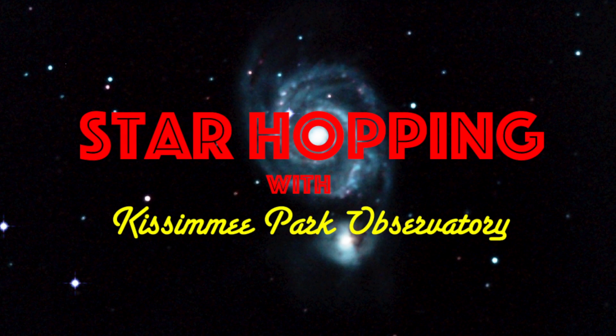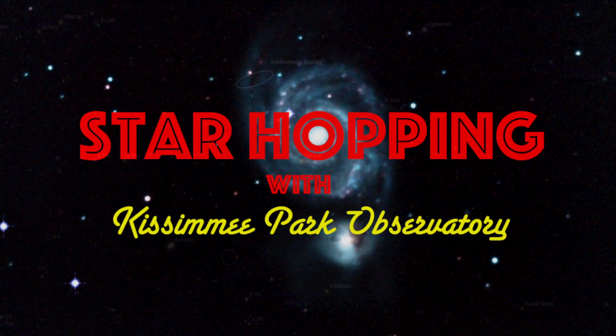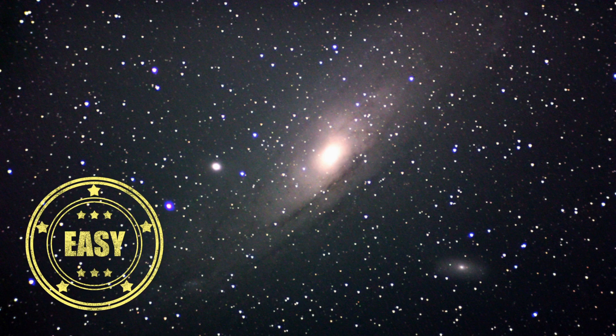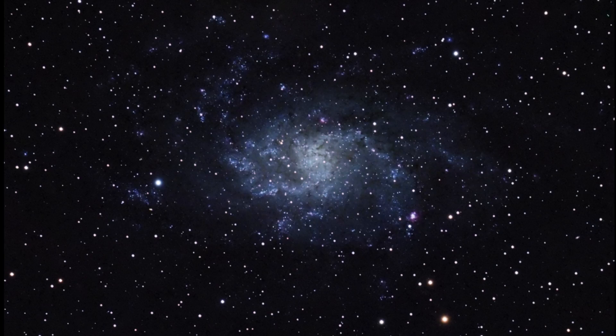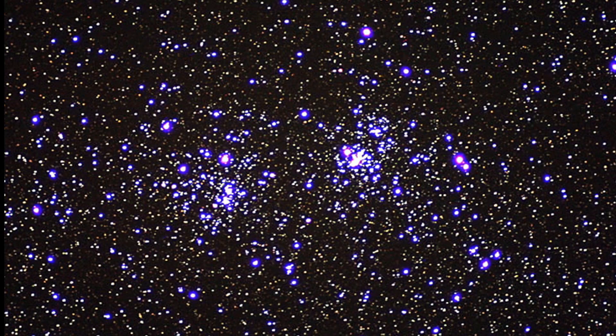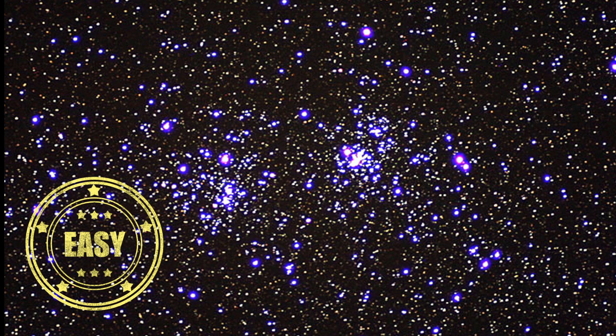In this episode of Star Hopping with Kissimmee Park Observatory, we'll look at the Andromeda region and show you how to find these beautiful deep sky objects: the Andromeda Galaxy, the Triangulum Galaxy, and the Double Cluster in Perseus. Alright, let's go star hopping!